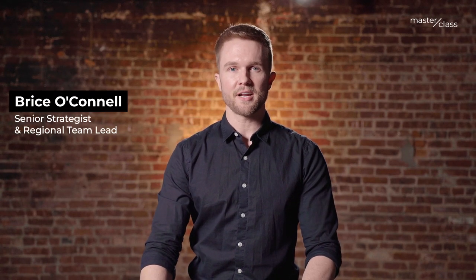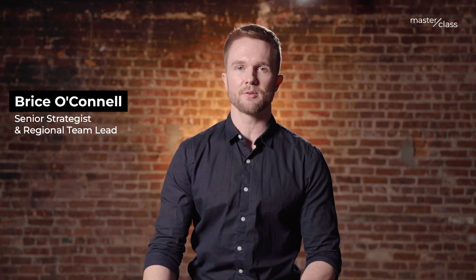Hi, welcome back. My name is Bryce O'Connell. I'm a senior strategist and regional team lead at Crimson Education. And this is my class on cracking the Common App, a deep dive into the application.